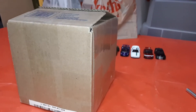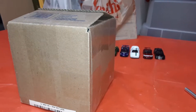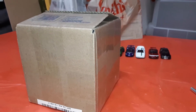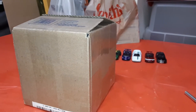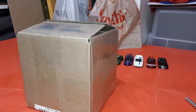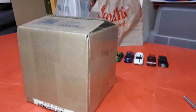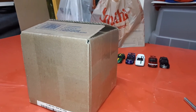Hello everyone, this is BJ's Customs again coming at you with another mail call. This time's mail call is from Andre Cruz — just got it the other day. It's the build from the buddy build that he did for me, and I think he has a few extras in here as well. Let's see what we've got here.